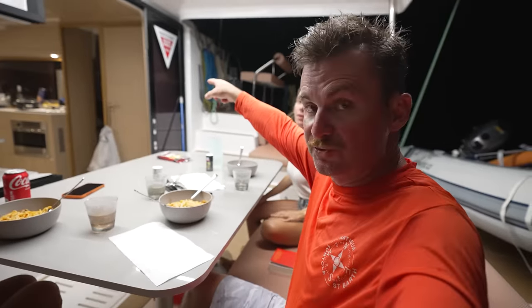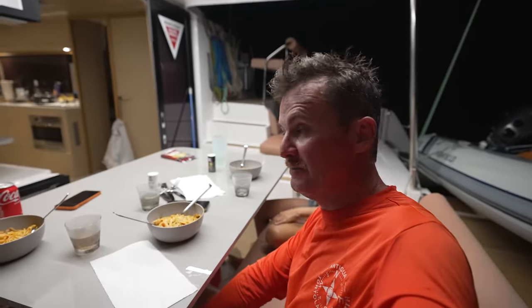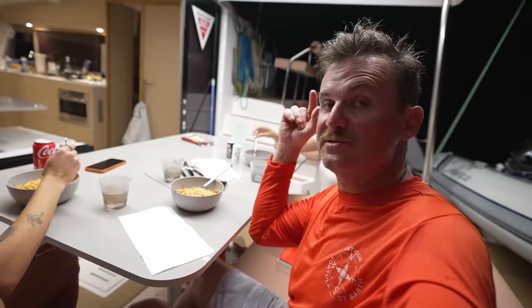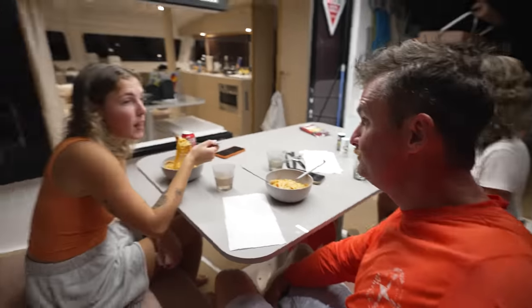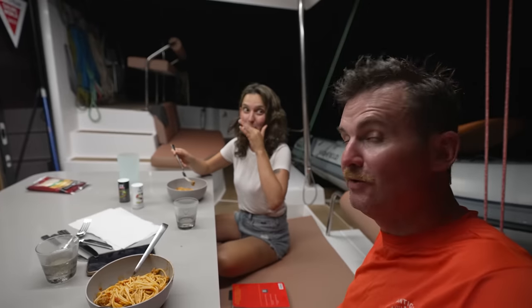Tomorrow is kind of a chill day. We're going to go snorkel on the wrecked airplane over there — it's like a DC-3 and it looks pretty cool — go ashore, check out the Berry Islands, and then we'll set sail the next day down towards Nassau, maybe the Exumas. Be sure to click that subscribe button if you want to follow along.